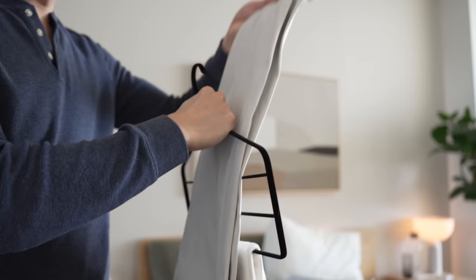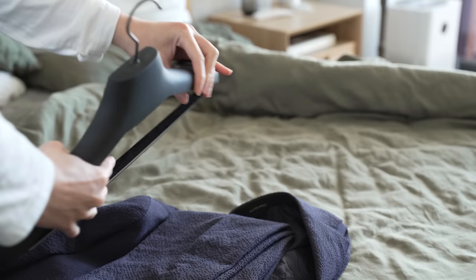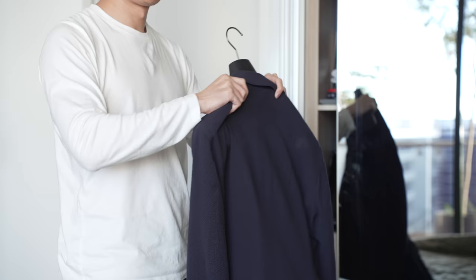Trick nine, space saving hangers. Instead of ordinary hangers, you can use space saving ones that feature grooves or additional hooks so multiple pieces of clothing can be hung on one hanger. Also consider better ways of arranging your clothing with hangers. For example, it is better to hang pants than fold them, as you can fit more pants vertically than folded in a drawer. It is also a good idea to buy hangers specific to the clothing, like a hanger with clips for suits.